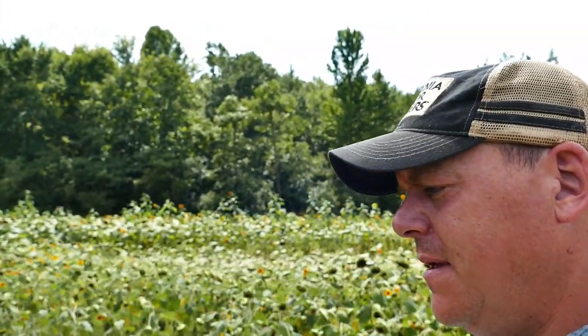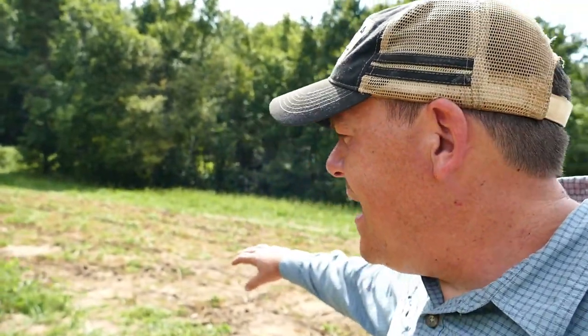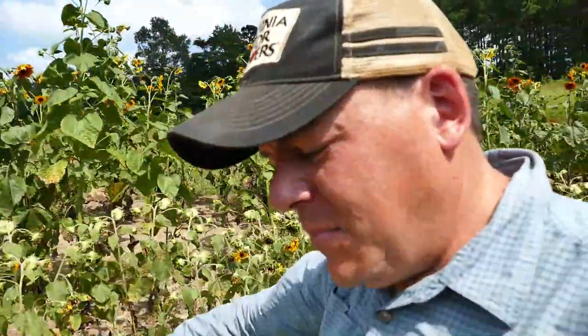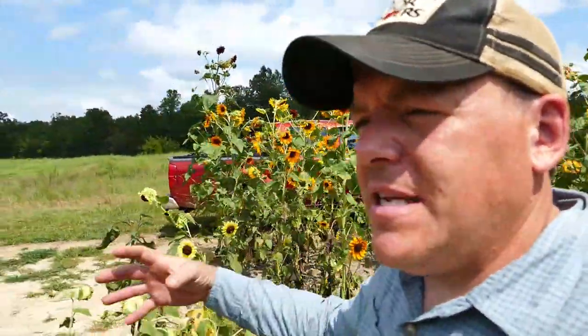Earlier in the season, just a few weeks ahead of when this main patch was ready, we had a 30-by-60-foot patch of sunflowers all the same variety for some early season photography. We really didn't do much picking out of that, but it looked great and everybody loved it. I could do six or eight 30-by-60-foot patches in this area, planted at different times, so that I have different things in bloom depending on how long we want to stay open.